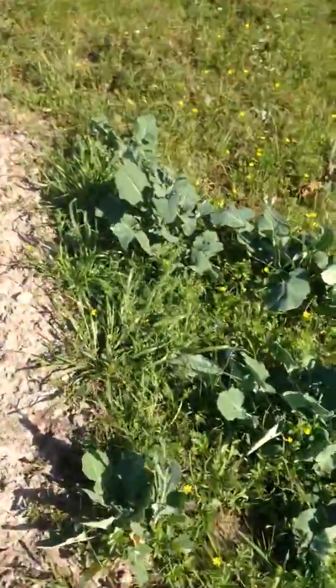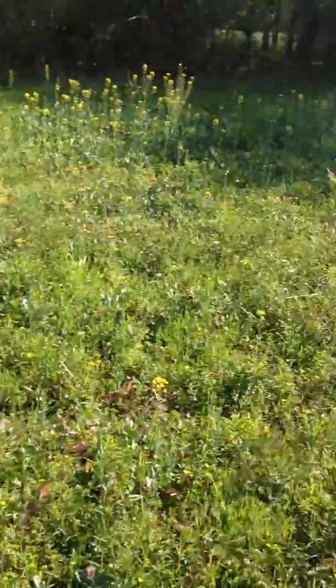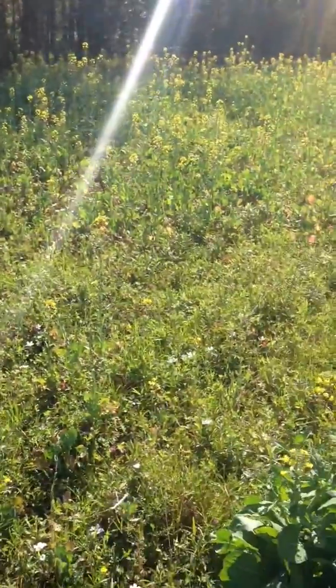But everything came up well. Did nothing to the soil, didn't add anything. Didn't do anything to it other than just disc it and broadcast the rape and then drag it in.